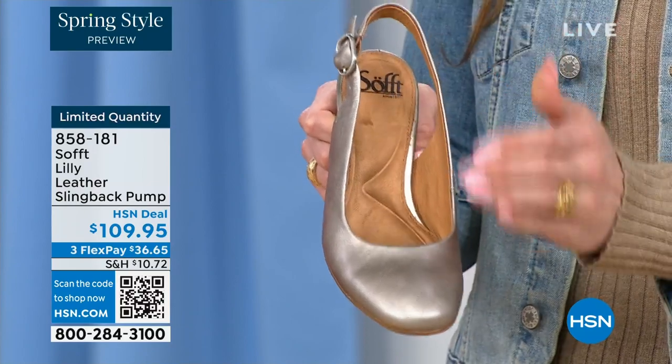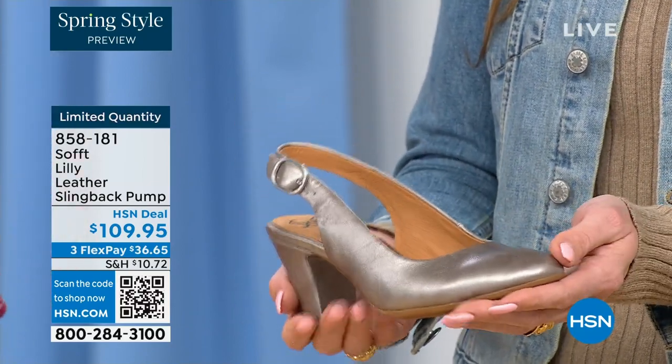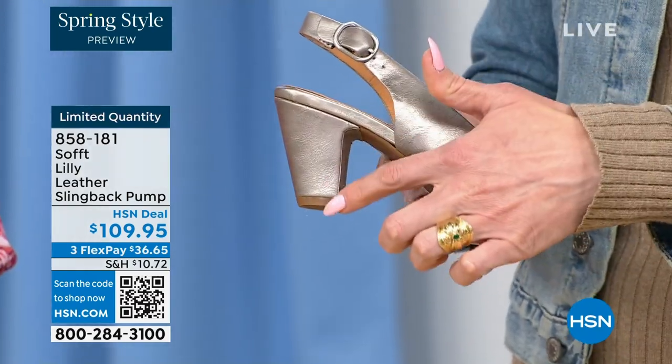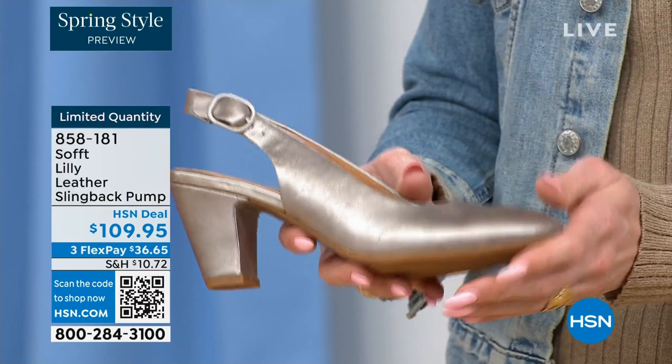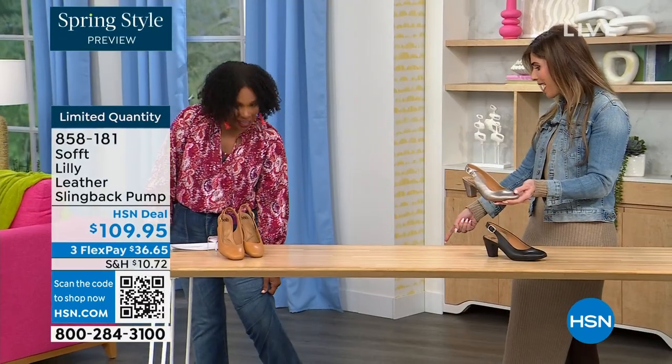We really pride ourselves on genuine leathers, genuine suede, the attention to detail, and the quality. This is also a wrapped heel — it's all monochrome, all the colors match. I love that you're wearing the pop of that with your denim — how cute is that? I pop these on in pewter, and I'm not pitched forward at all. They're not too high; it's the perfect heel height.